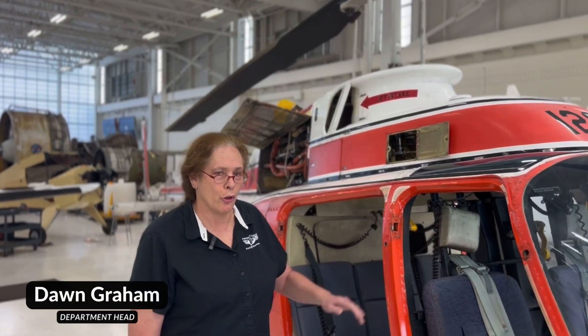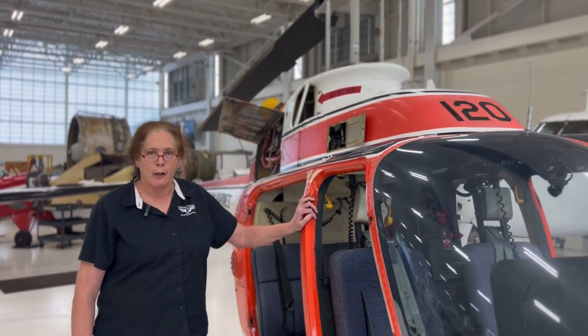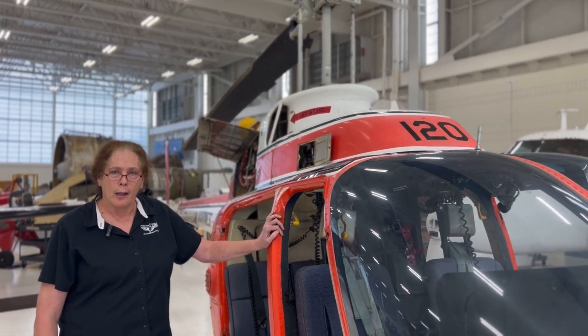Hi everybody. I just want to introduce you to our newest aircraft. It is called a TH-57 Sea Ranger — TH standing for training helicopter. It used to be in the American Navy's inventory as a primary helicopter trainer for the Navy, Marine Corps, and the Coast Guard.